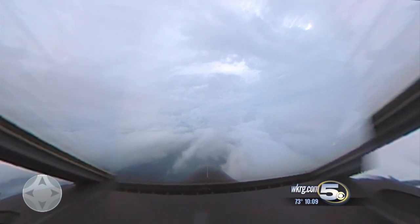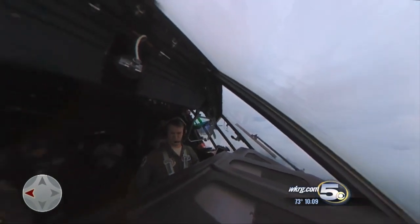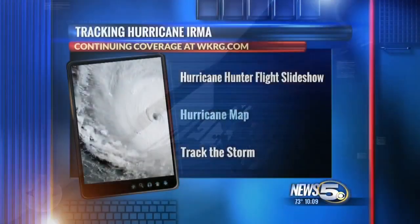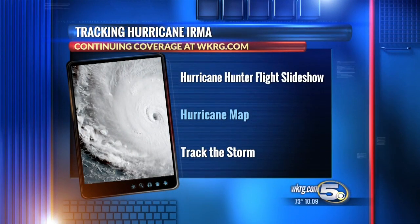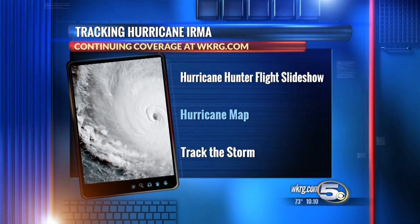With the hurricane hunters at 10,000 feet above the Atlantic in this 360-degree report, J.B. Buena for News 5 and WKRG.com. And remember, you can see an in-depth slideshow on riding through the eye of Hurricane Irma, the latest track of the storm, and download a hurricane tracking map on our website, WKRG.com.